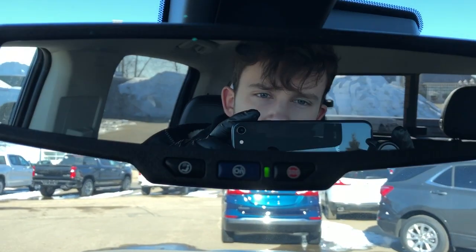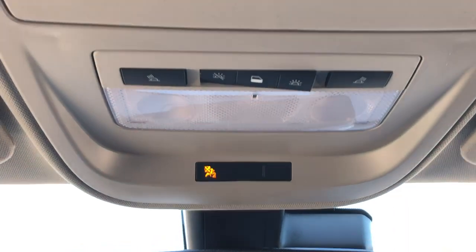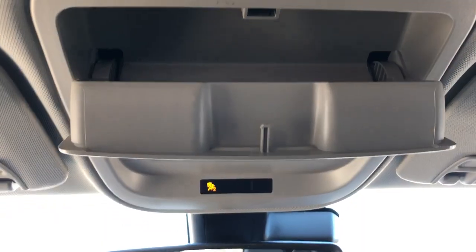On the rearview mirror we have our OnStar controls. Above that we have our dome lights and dome light settings, as well as our sunglass holder.